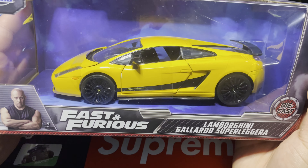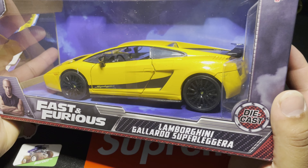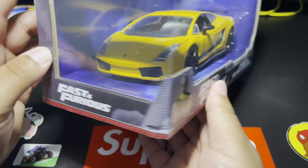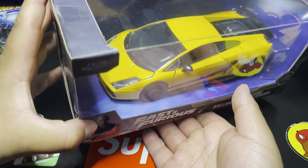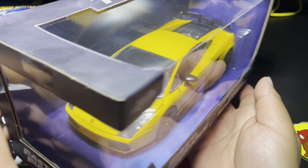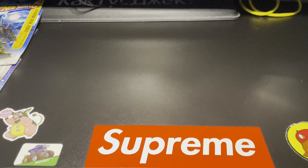This Lamborghini Gallardo Super Leggera is gorgeous in that yellow paint — so good. That yellow metallic paint is sick, those wheels are amazing. I really love this paint — I think I might end up opening this one if I'm being honest with you guys. I love it, I think I am gonna end up opening it.